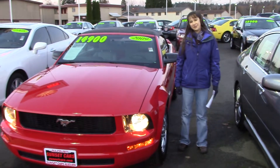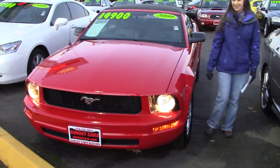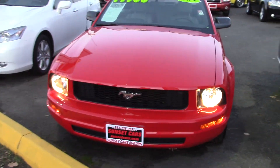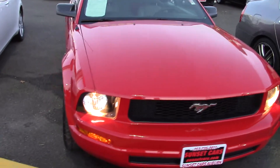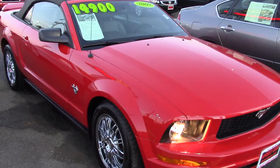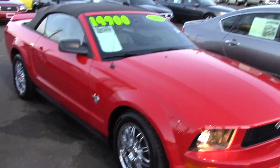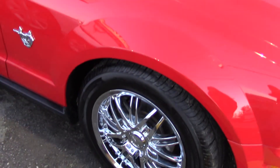Hi, this is Jordan from Sunset Cars of Auburn. You're going to love this. This is our 2009 Ford Mustang V6 Premium, stock number 95778. This only has 34,543 miles on it.